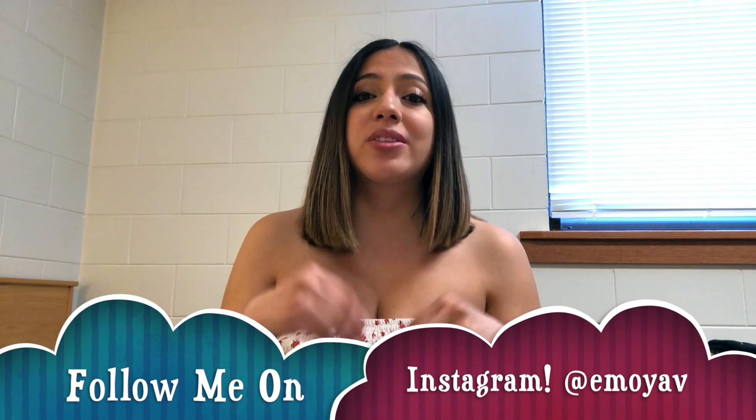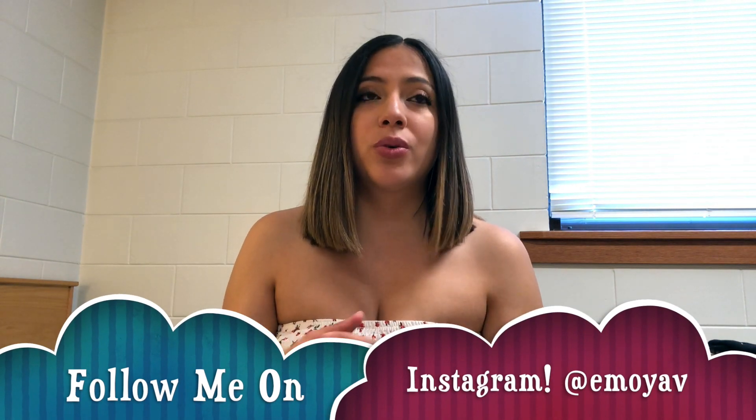Hey guys, what's up, it's Stephanie. I have another video for you guys. There's a question that I've been getting a lot in my comments, so I wanted to address it. It's basically about anatomy: how is your anatomy class, is it hard, what do you use to study, do you have a cadaver lab, etc. I want to talk about that in this video.